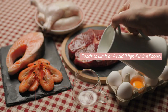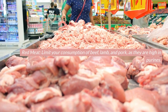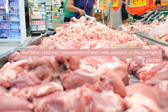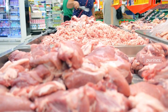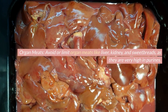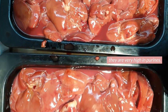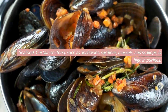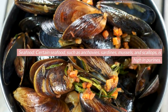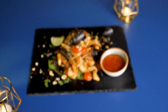Foods to limit or avoid — high-purine foods. Red meat: limit your consumption of beef, lamb, and pork, as they are high in purines. Organ meats: avoid or limit organ meats like liver, kidney, and sweetbreads, as they are very high in purines. Seafood: certain seafood such as anchovies, sardines, mussels, and scallops is high in purines. Moderation is key if you consume seafood.